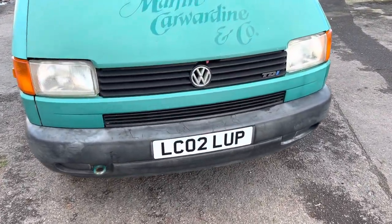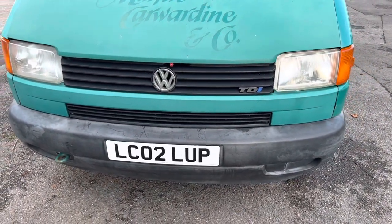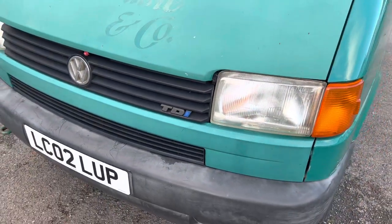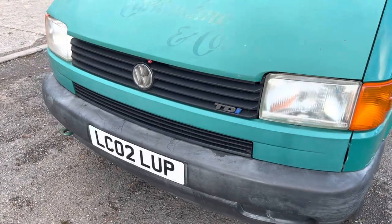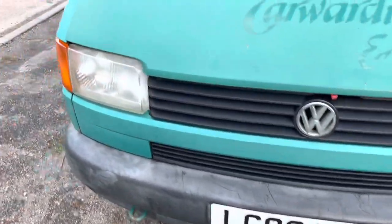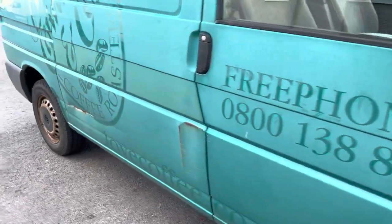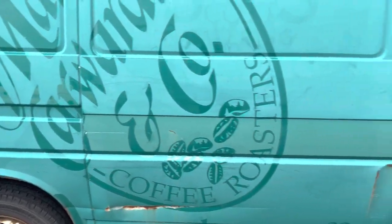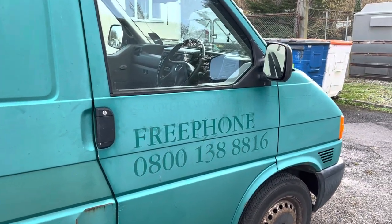We've owned this for a number of years — you'll have to check the advert details. I understand this is a special 188 horsepower variant. We've owned this for quite a number of years and it's really surplus. It has been laid up really since just before the pandemic.